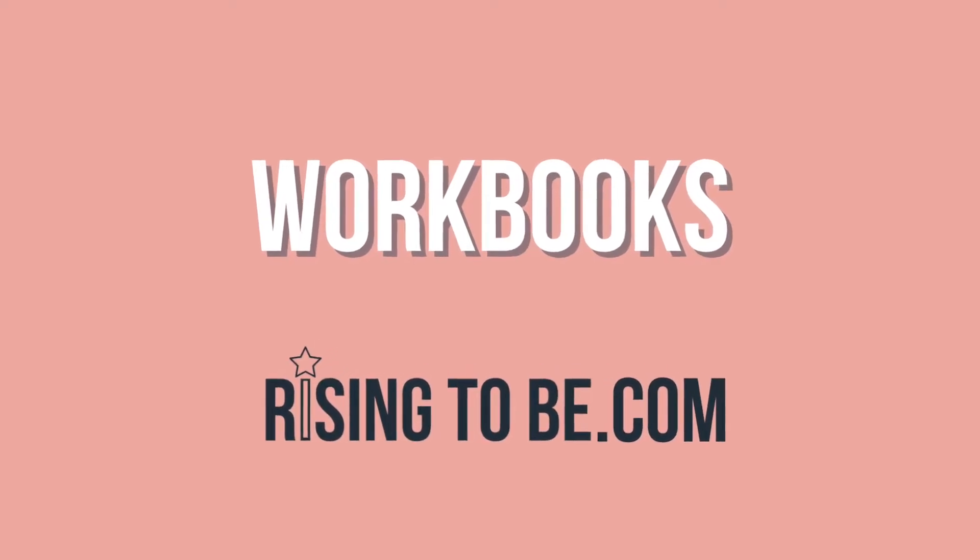In this video, we will discuss what a workbook is. If you are interested in learning more about what's included in our single sheets and bundles, I'll be sure to leave those videos above and below.